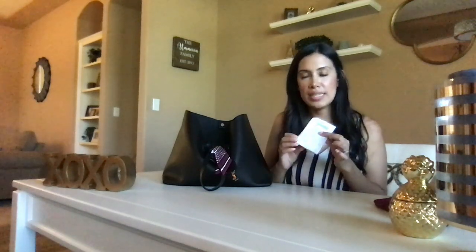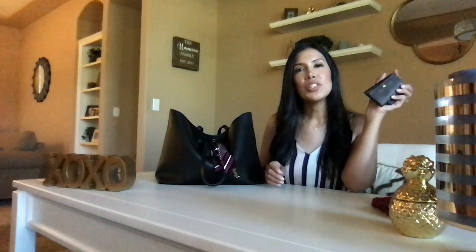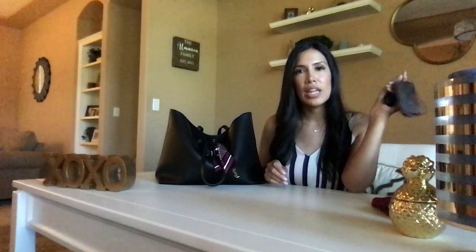I have a random Jamba Juice receipt in here. I also carry my LV 6-key holder — definitely a must, especially when you're carrying purses that have suede inside. It protects the inside from keys scratching and damaging it, so it's definitely a must for me.